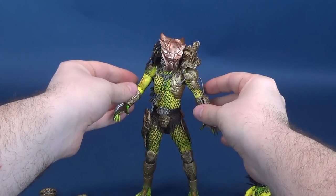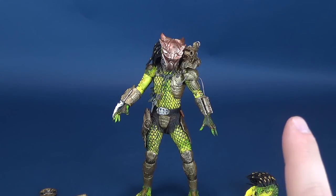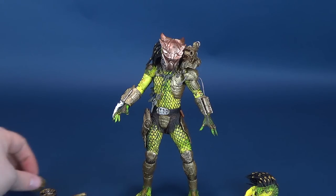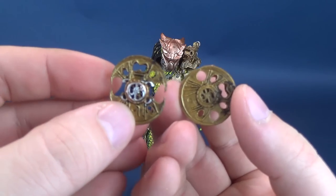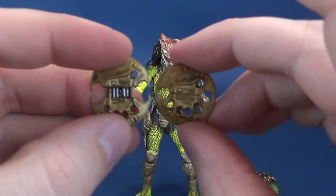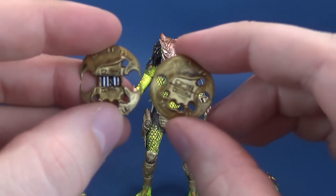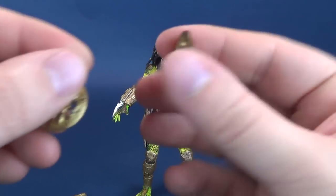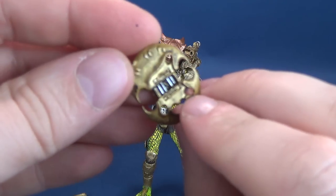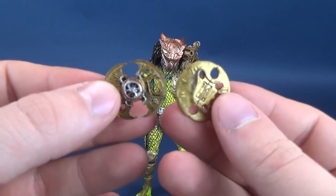Let's have a look at the other trinkets that come included with this figure. He gets not one but two smart discs — a tried-and-true go-to weapon for many Predators. This one's neat because it has two versions: one is the inactive, retracted version, and one is the extended version in which he'd be using it as a slicing weapon or something to throw.